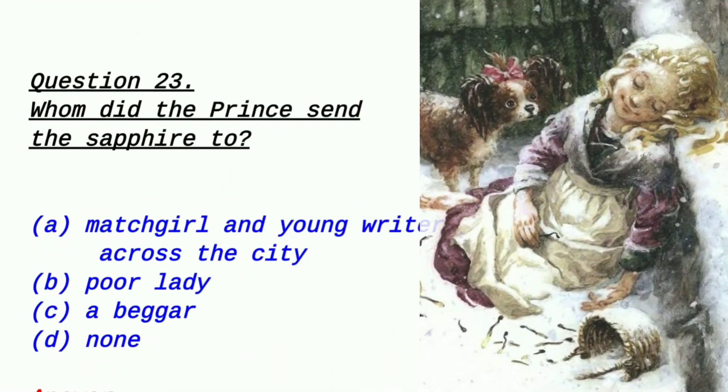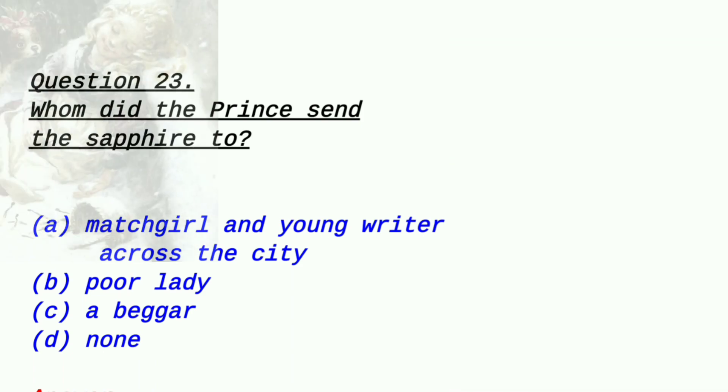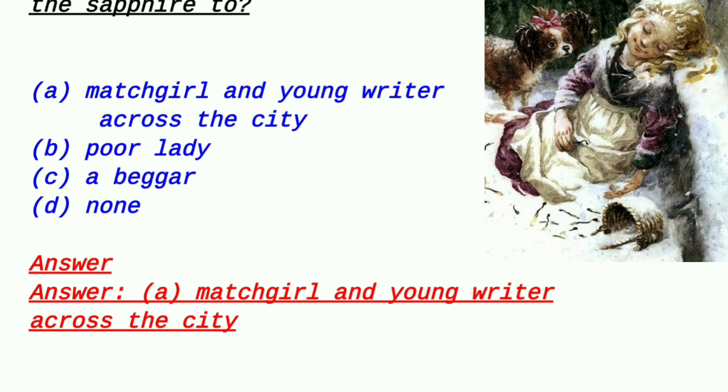Question 23: Whom did the prince send the sapphire to? Option A: a match girl and a young writer across the city, Option B: a poor lady, Option C: a beggar, Option D: none. Everyone already knows this — I've mentioned it before. This question is slightly similar to earlier ones but gives you more practice. The right answer is option A — the match-selling girl and the young playwright.